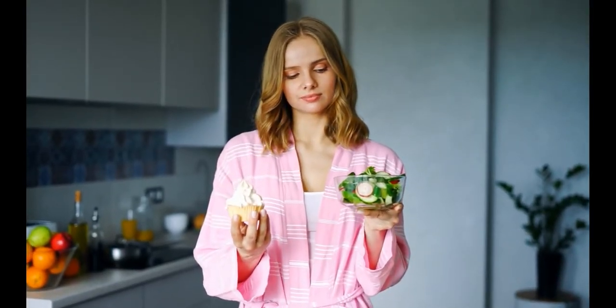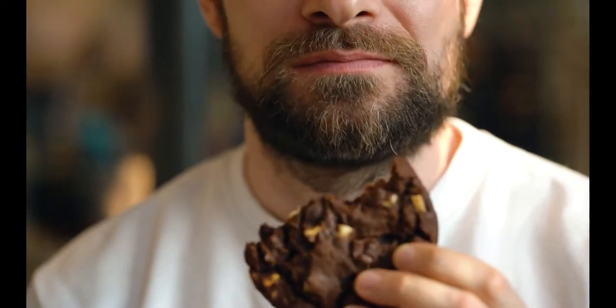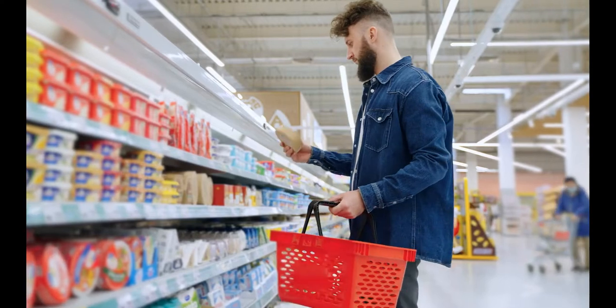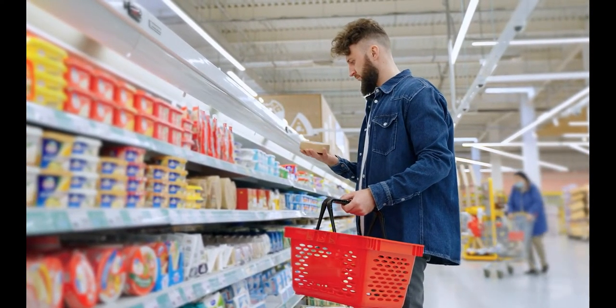We recommend that women and children eat no more than 100 calories of added sugar per day, and men eat no more than 150 calories per day. You can achieve these goals by reviewing labels and selecting items with no added sugars whenever possible.